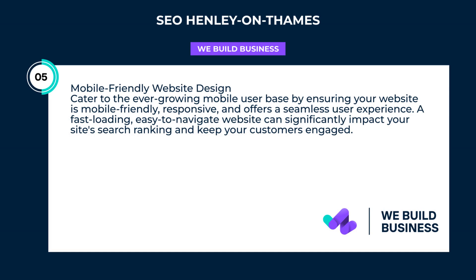Cater to the ever-growing mobile user base by ensuring your website is mobile-friendly, responsive, and offers a seamless user experience. A fast-loading, easy-to-navigate website can significantly impact your site's search ranking and keep your customers engaged.